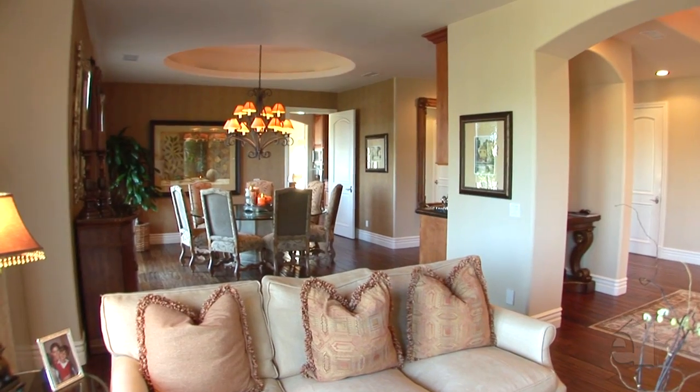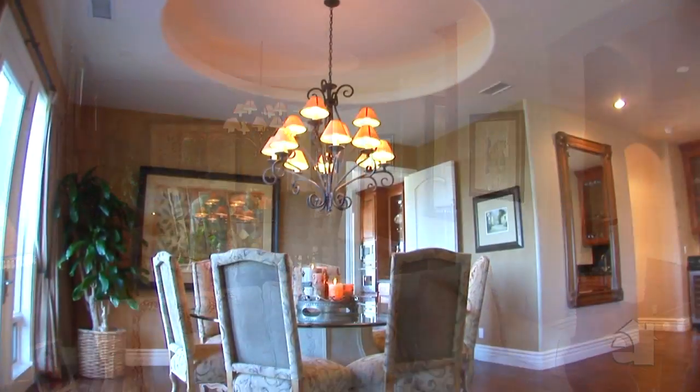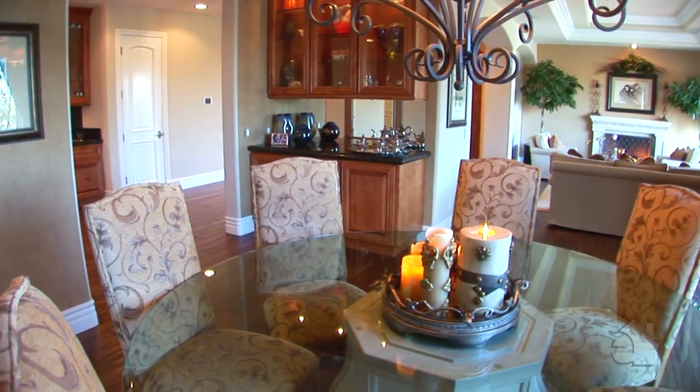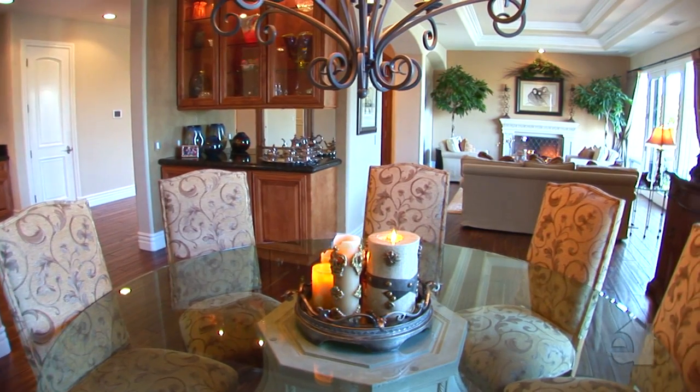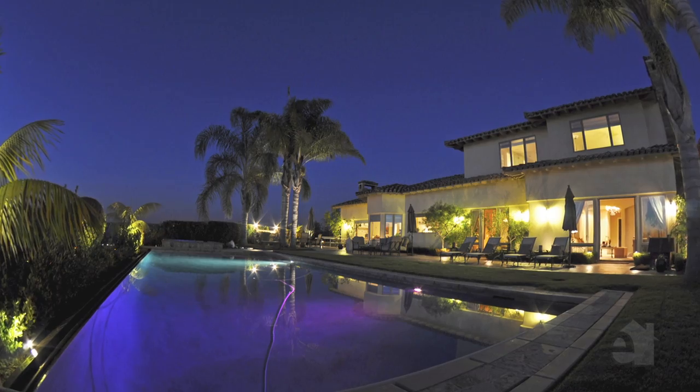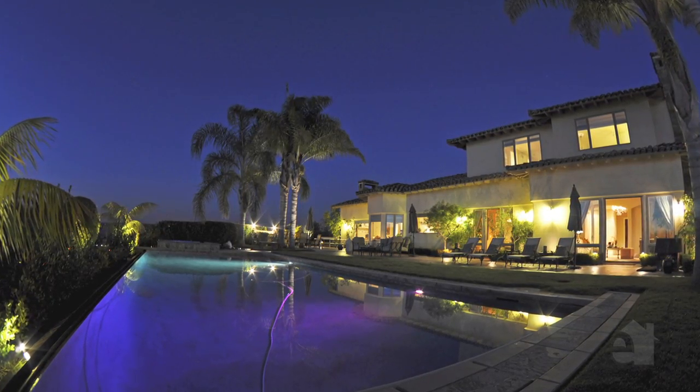No expense was spared, featuring custom distressed cherry wood flooring, custom design window coverings, architectural lighting, a touch-innovative audio system indoors and out, along with a state of the art alarm system.